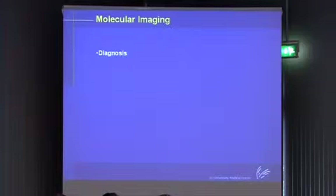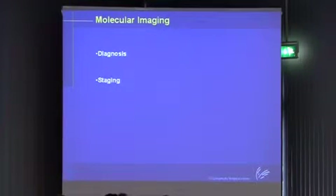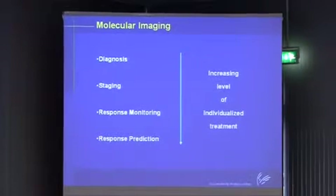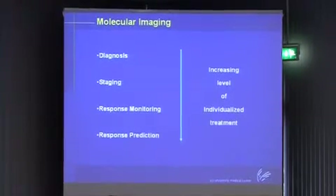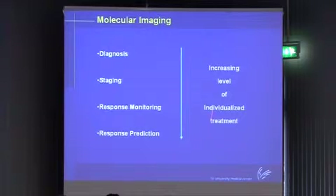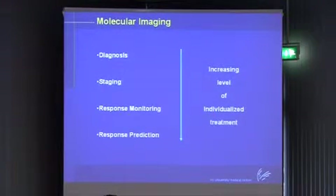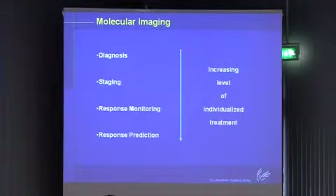When talking about molecular imaging, we have diagnosis, staging, response monitoring, and response prediction. This represents an increasing level of individualized treatment or personalized healthcare. It's important to note that this wouldn't be personalized healthcare on its own - having the right diagnosis is where it starts. Otherwise, if you have a tumor, you would do whole body radiation on every patient.